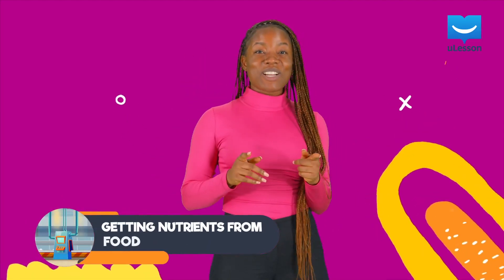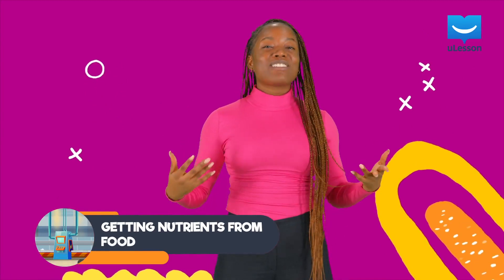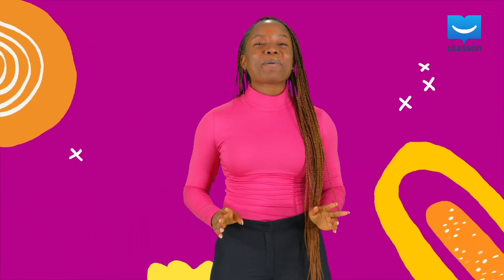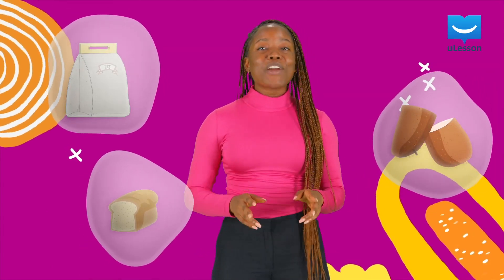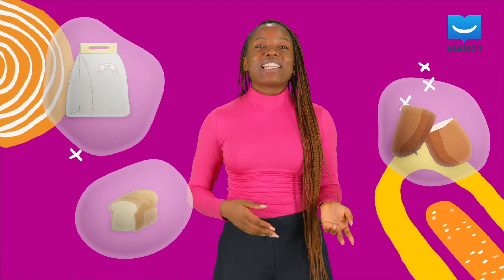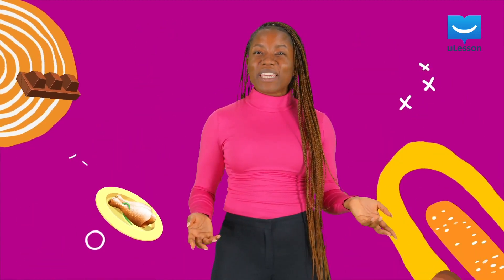Hey friend, here's a question for you. In what food substances can you find lots of carbohydrates? Well, you can find lots of carbohydrates in rice, tubers and bread. But a very good question to ask is how do our bodies get the nutrients we need, like carbohydrates, proteins and lipids, from all the food we eat?